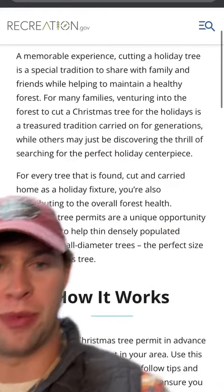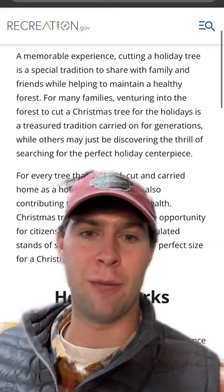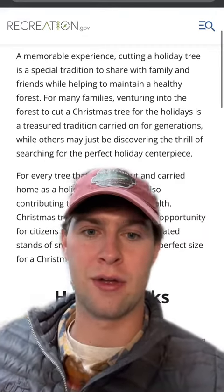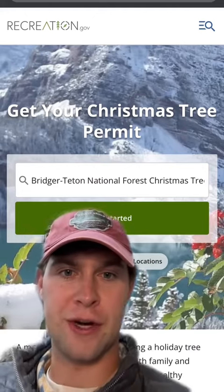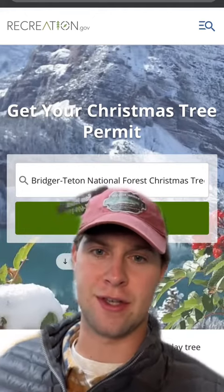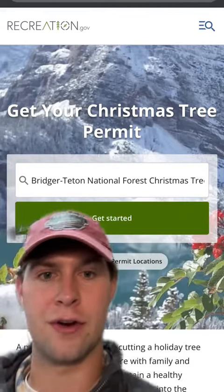According to recreation.gov, the U.S. government actually wants your help thinning out small diameter trees in national forests. So you can apply for a permit on this website — just go to the Christmas tree permit page on recreation.gov and search for your national forest to see if it's on the list this year. Mine is Bridger-Teton National Forest in Jackson Hole, so I plugged that in and pressed get started.